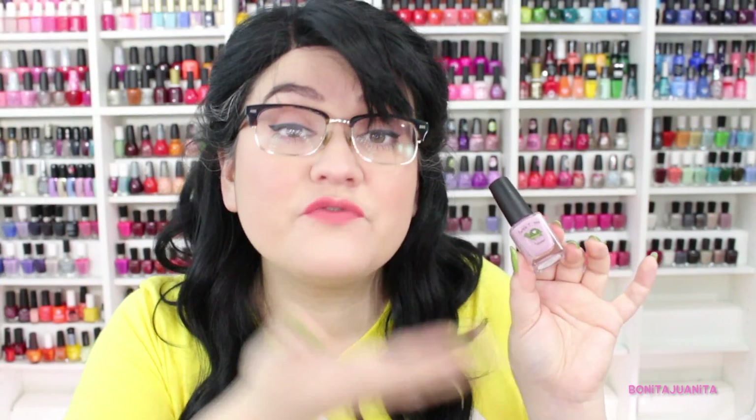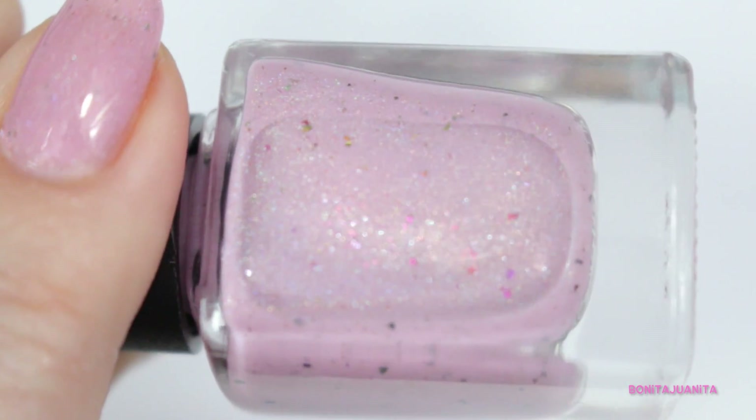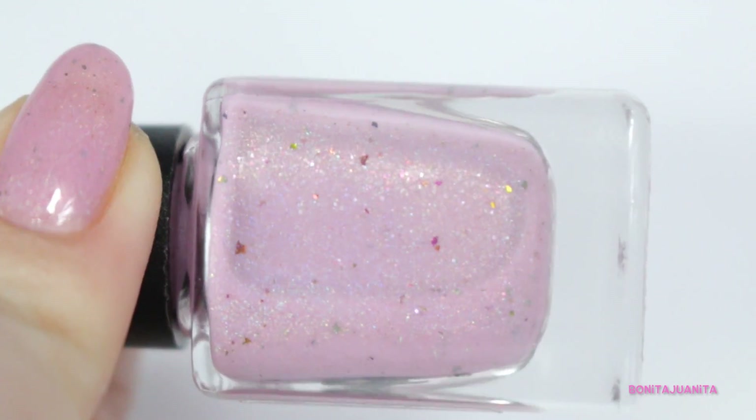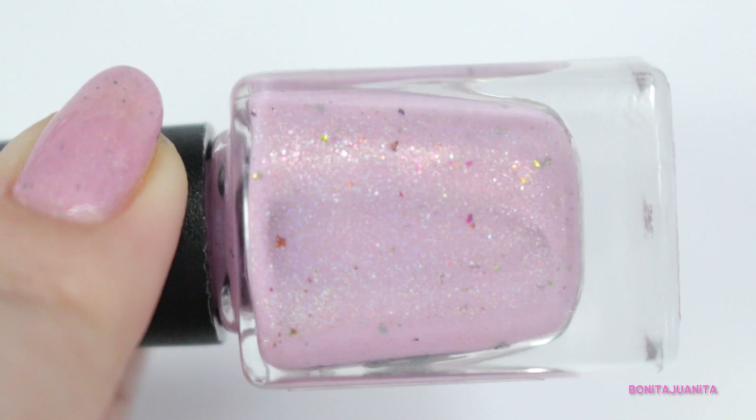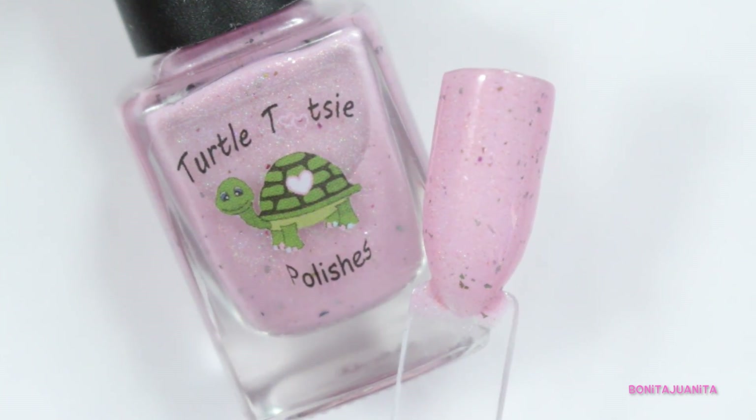I'm so excited to share these polishes with you guys because I am a seasonal wearer, and that is exactly what this box is all about. The first polish is the contribution from Turtle Tootsies Polishes — this was my first experience actually using Turtle Tootsies polish. The polish is called Twinkling Cherry Blossoms and it is a gorgeously cute baby pink cream with tons of multi-chrome flakies in various sizes, so it's not just all big or all little — it's a nice blending of the two. It's really really cute.